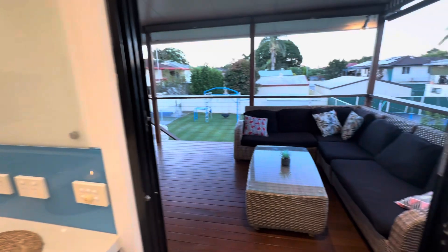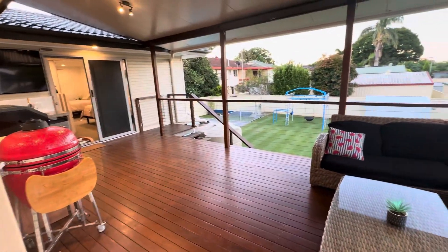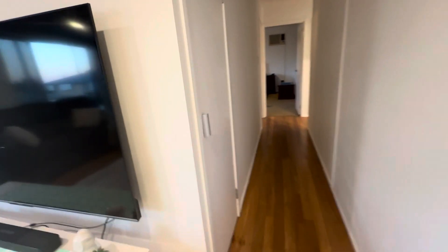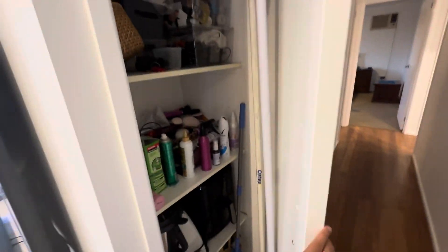So the renovated kitchen. We'll have a quick look in the bedrooms and then we'll come back. Storage.